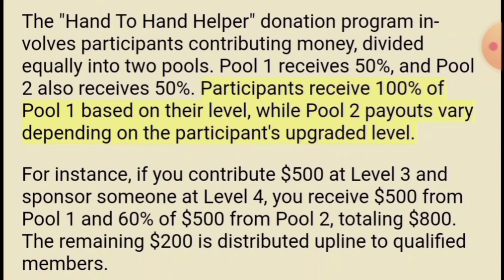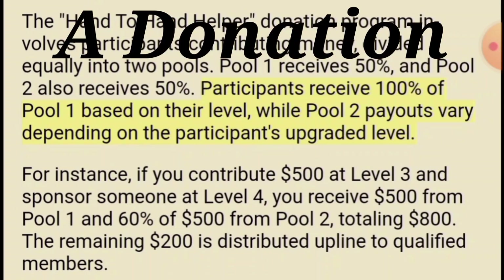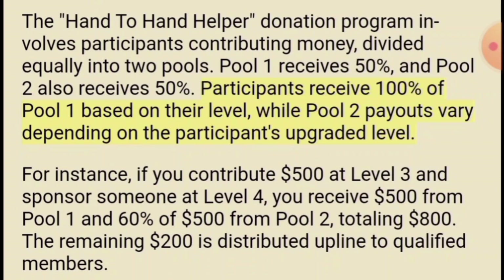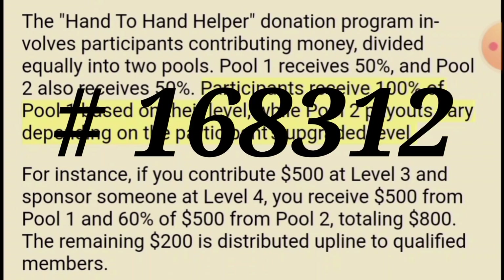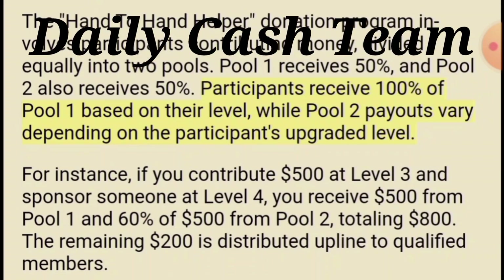This gives you residual donations, leverage, passive income — passive donations. It's not a business opportunity; there are no refunds. It's just a love gift, a love offering. If you don't want to donate, you don't have to. But this is a crowdfunding program. My ID number once again is 168312 — write that down. Write down my phone number: 352-286-8014. Michael Jensen from Daily Cash Team.